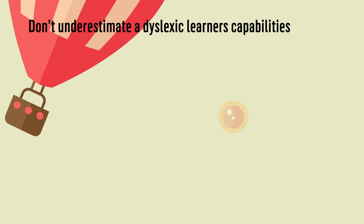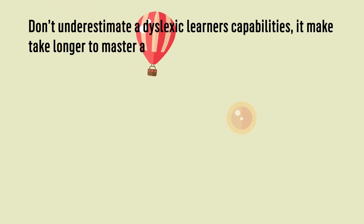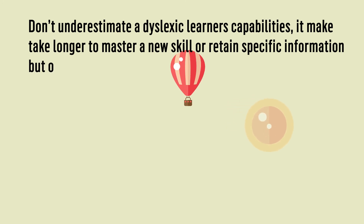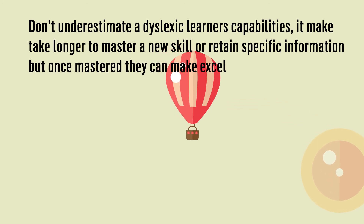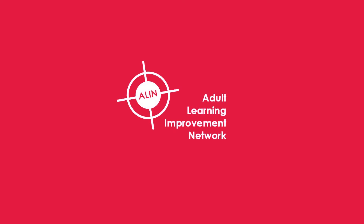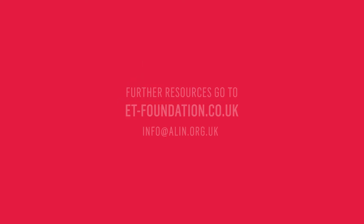And finally, don't underestimate a dyslexic learner's capabilities. It may take longer to master a new skill or retain specific information, but once mastered, they can make excellent progress.